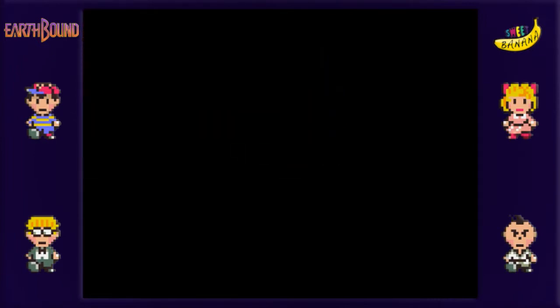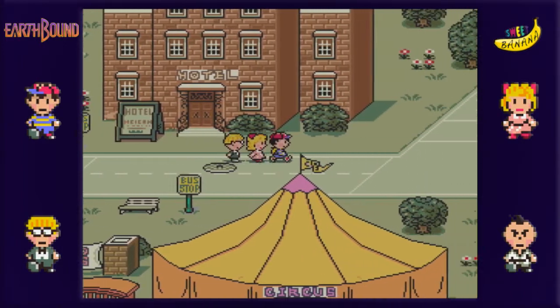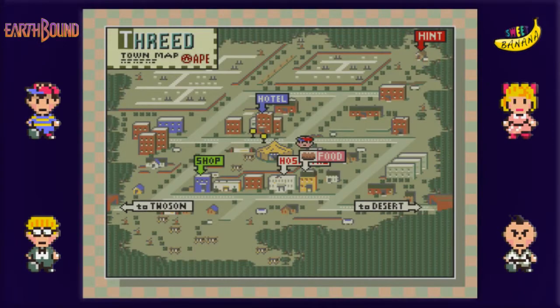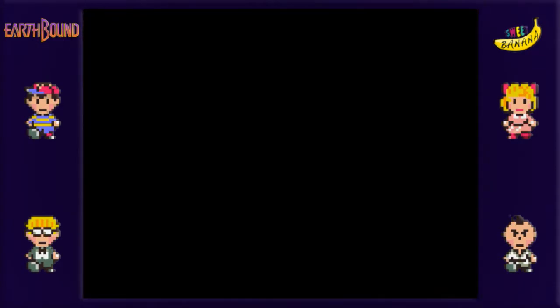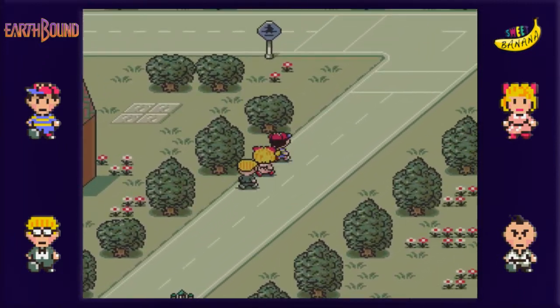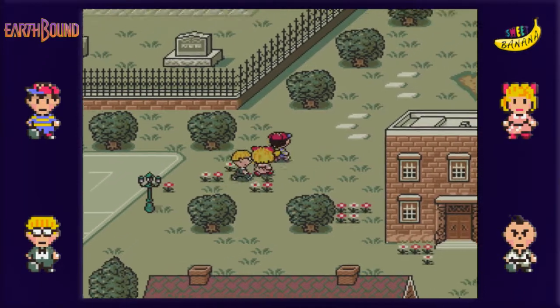So in this episode, we made our way back to Threed, because I guess our ultimate destination is Winters. But first - or Summers, actually - but apparently we need to go through Threed. And I think we do have to go to Winters, because we need to talk to Jeff's dad about, well, something.